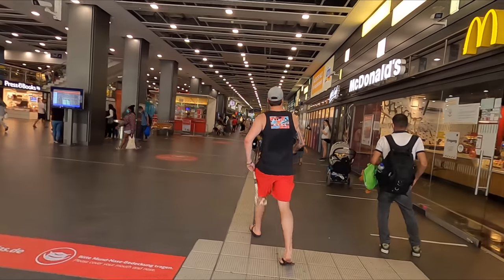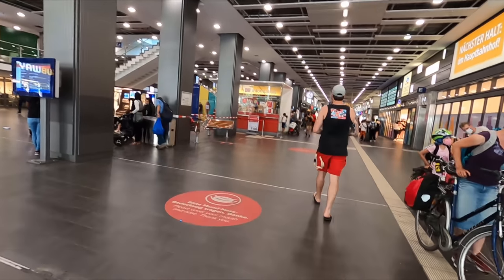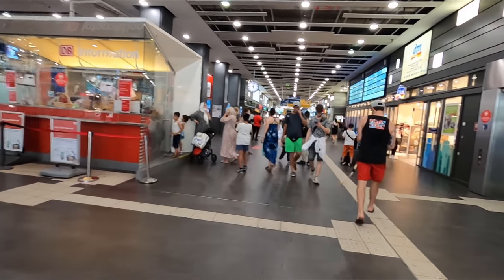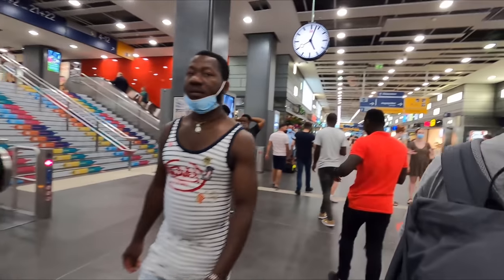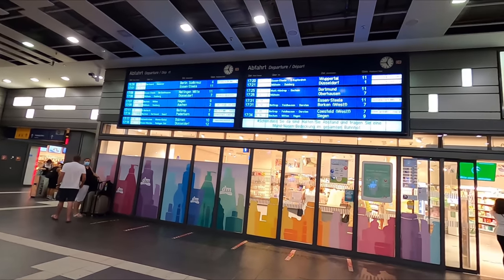The main entrance brings you into this big long concourse. While hardly an architectural masterpiece, it certainly is very utilitarian with an excellent array of shops and restaurants at your disposal. I found that German stations are often very well designed in this sense and this is certainly something we could learn from them over here in the UK. You'll also find the usual big and clear departure boards with information displayed in German, English and French.